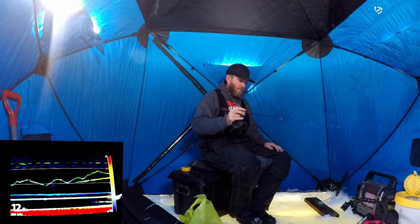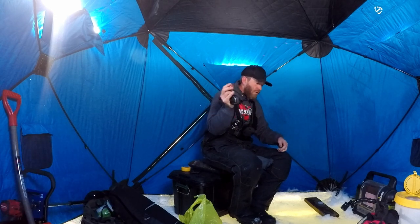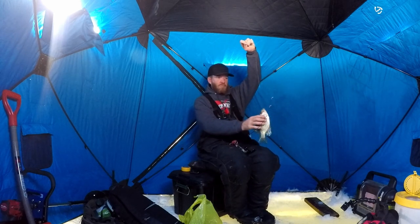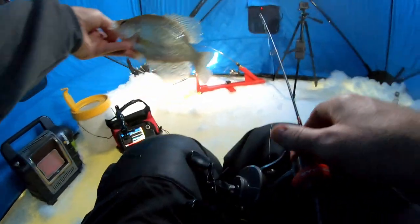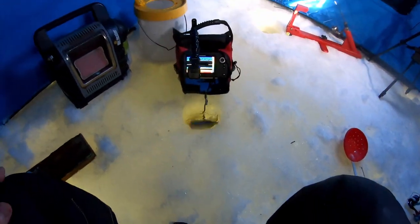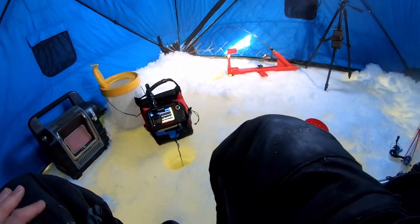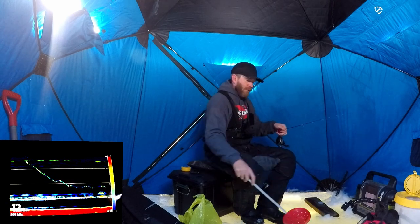Crappie — way up high, racing up, and he's got it. There we go, nice fish. Still catching him. Made a little move — a two-foot move. Got that one. That's why I like crappies: because they chase it and they eat it. And if they don't eat it, they leave.